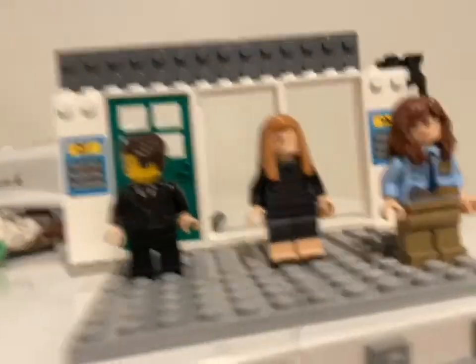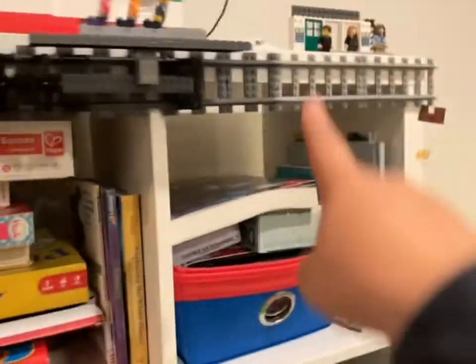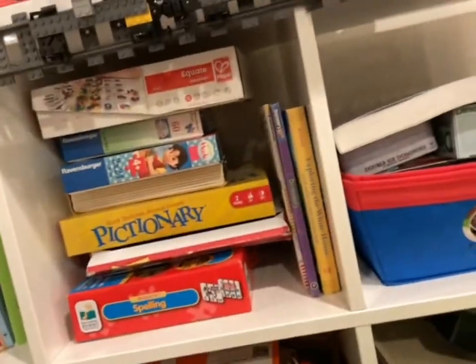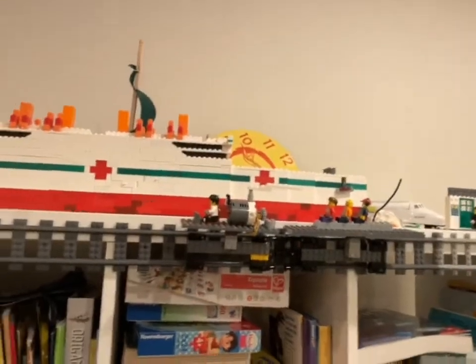There's also a station here that is currently a work in progress — I'll do another update when it's more detailed. But yeah, that's pretty much it for this video. I hope you enjoyed it and I'll see you all next time.